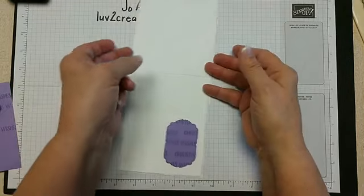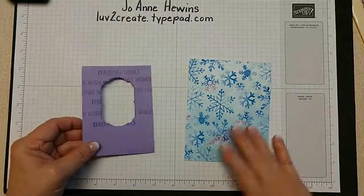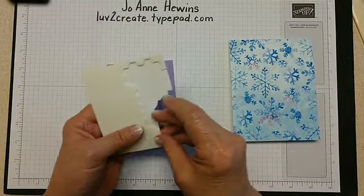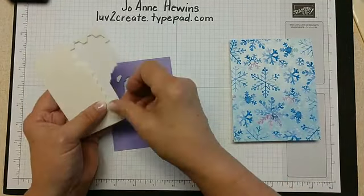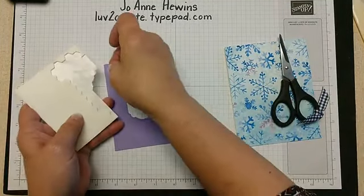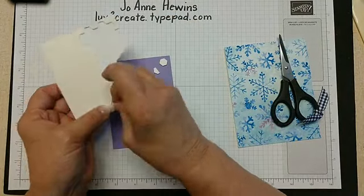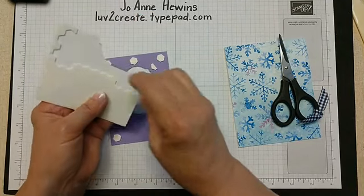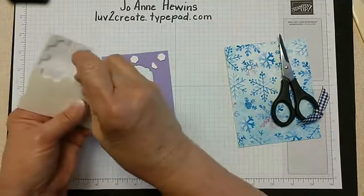We have our piece here and I'm going to add that with dimensionals, putting some on the corners. It's hard to know when you're doing something like this how many to put on there, isn't it?